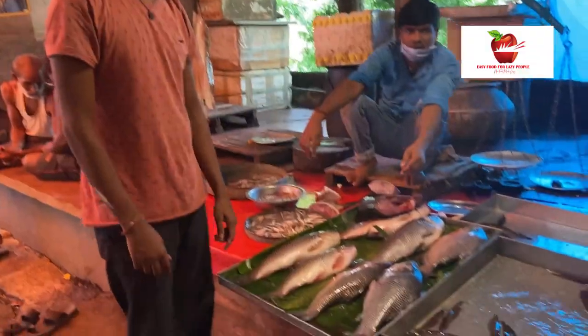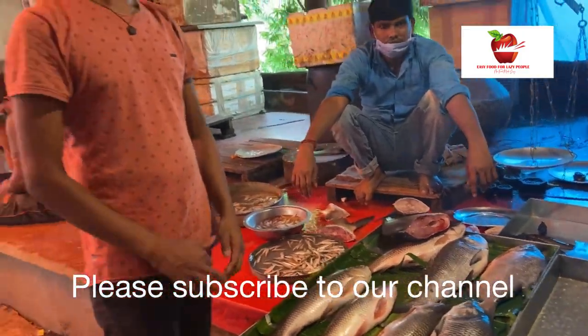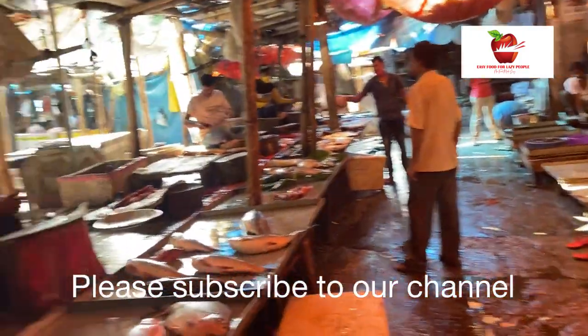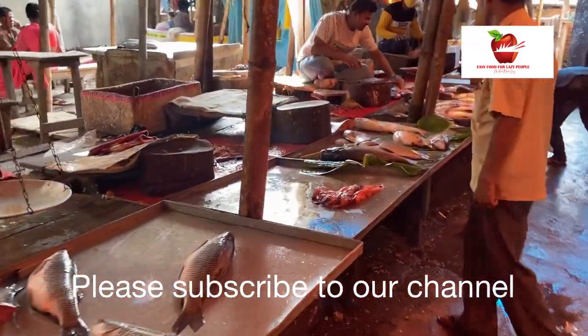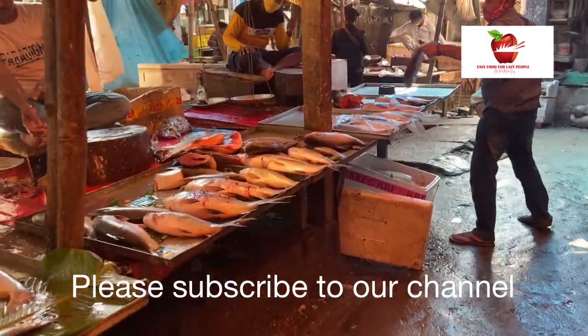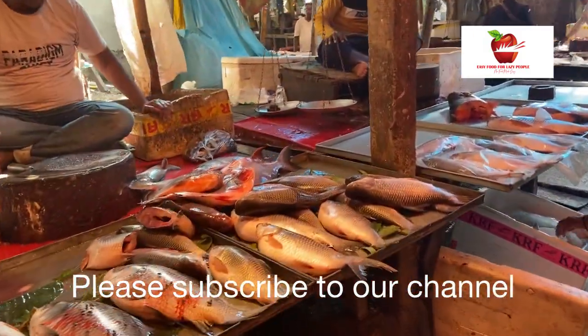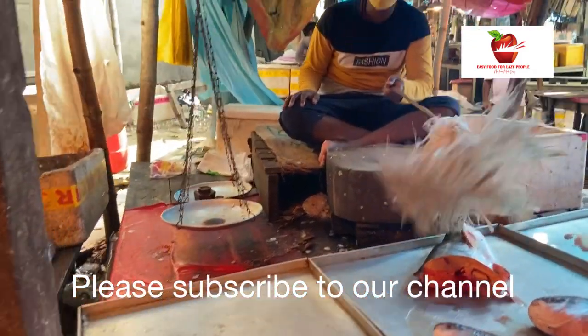Look at the ducks. Look at the variety of fishes here. You will mainly find rohu and boal, and you will also find other types of fishes. And today I am going to buy ilish.